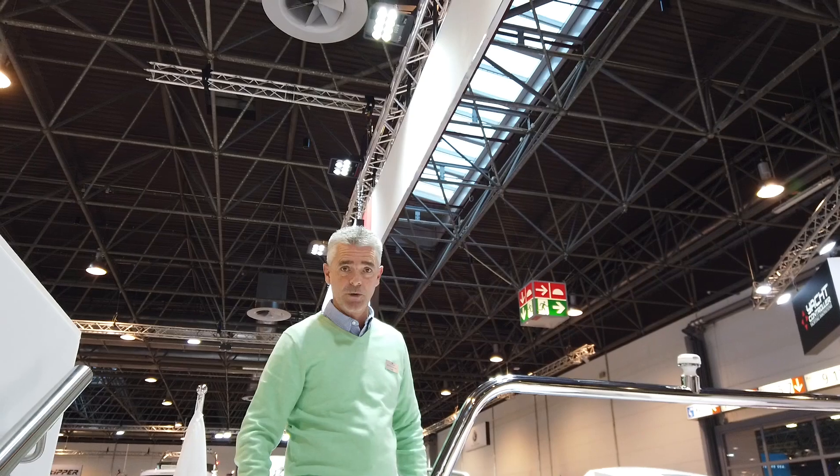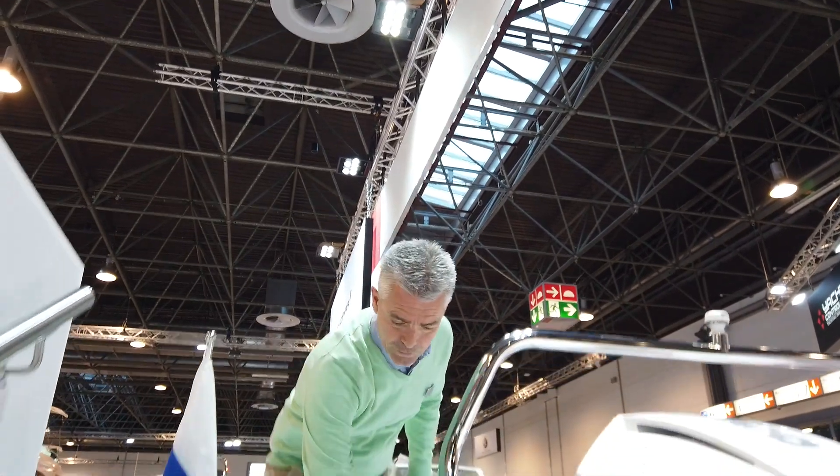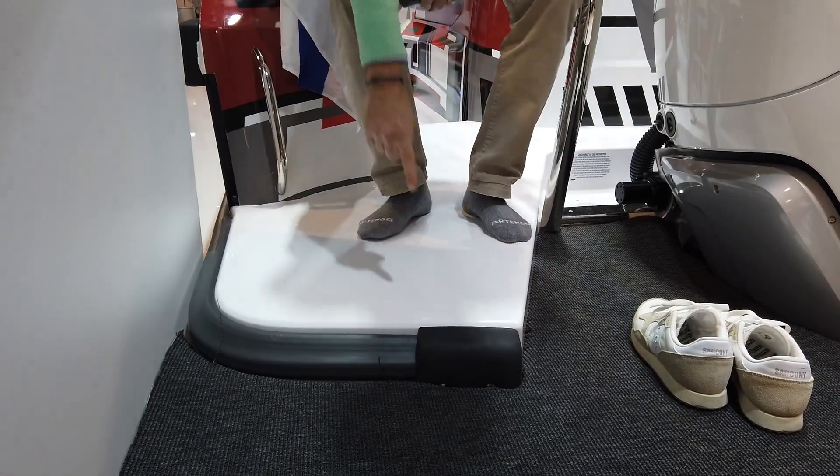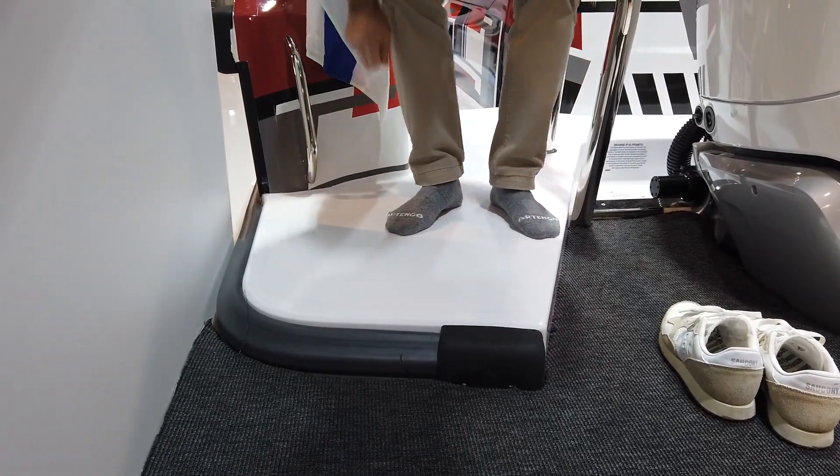The 37 Revolution Spyder has had a lot of elements changed. In this case, the rear platforms have been expanded. They have also been fitted with a protection system on the bottom.